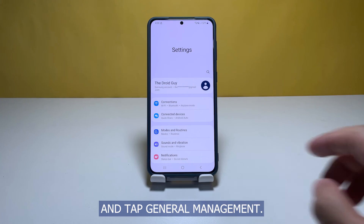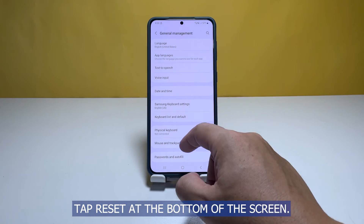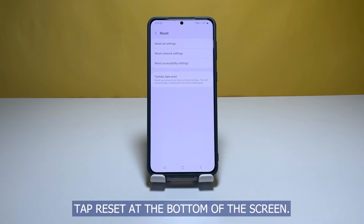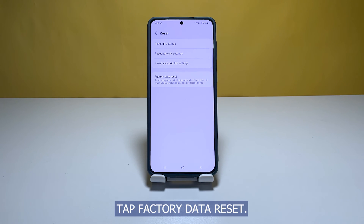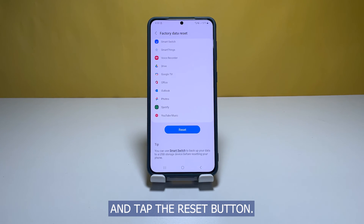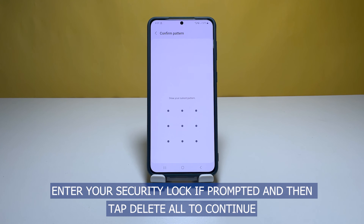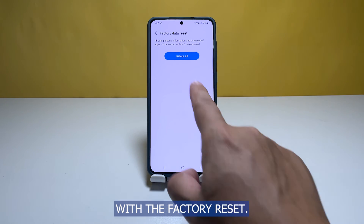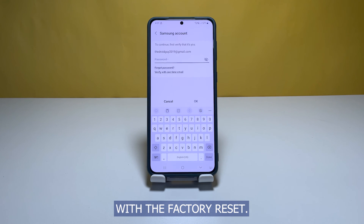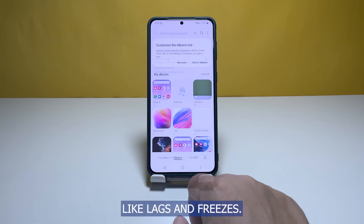Scroll all the way down and tap General Management. Tap Reset at the bottom of the screen, then tap Factory Data Reset. Scroll down to the bottom of the screen and tap the Reset button. Enter your security lock if prompted, then tap Delete All to continue with the factory reset. Most of the time this will be the end of a performance problem like lags and freezes.